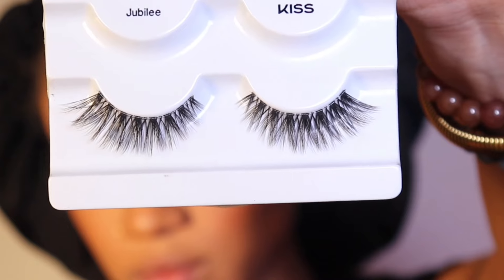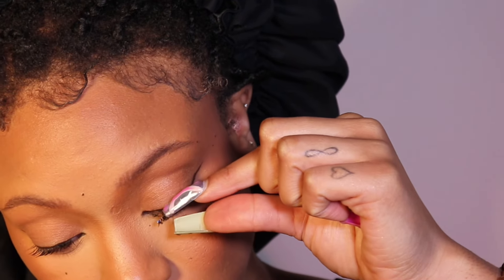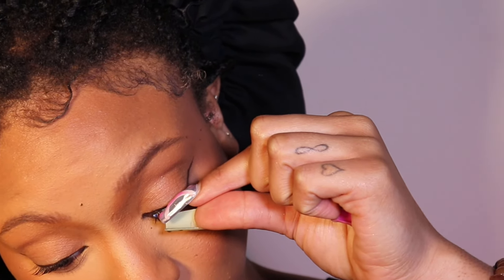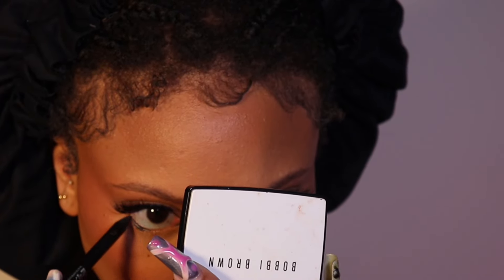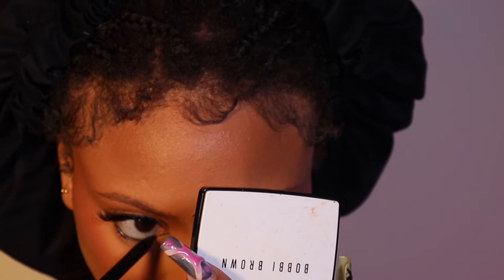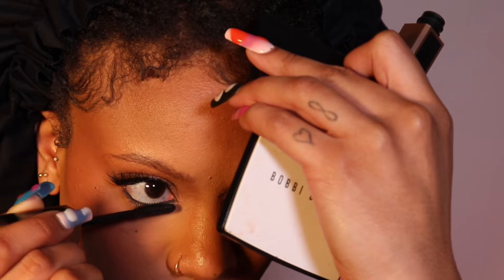Now I'm going in with these Kiss lashes — the style is Jubilee. I like these because they're a very natural everyday lash and they give a nice cat-eye effect. Then I'm going in with the Urban Decay 24/7 Glide-On Pencil in Perversion — that's black — for under my eyes. I have the Whiskey one too but it doesn't give me the intensity I like under my eyes, so I use Whiskey as a lip liner instead.